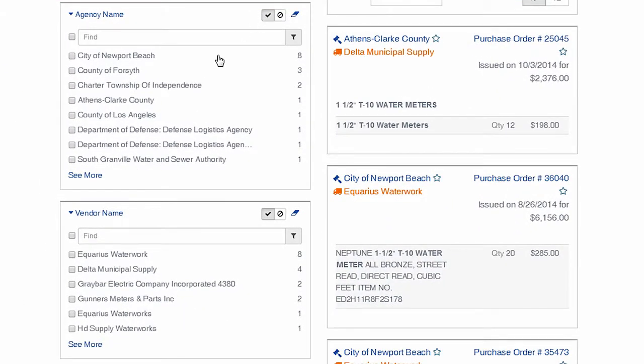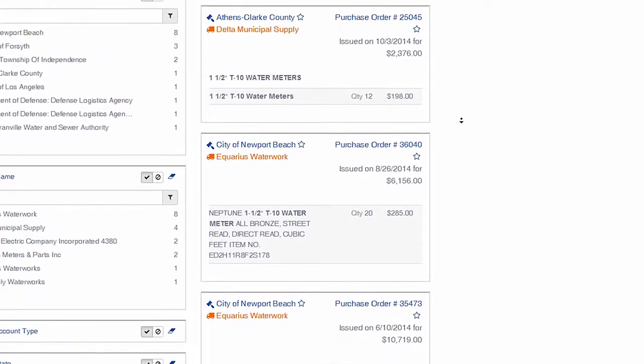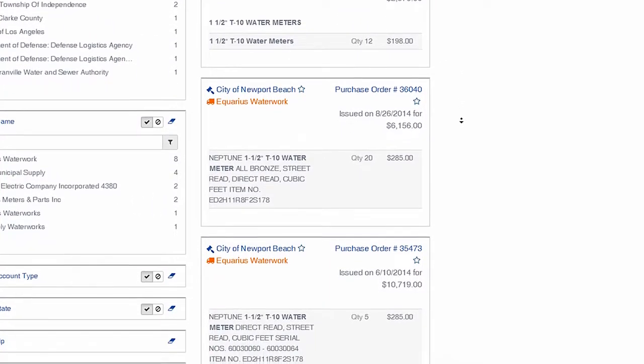Now see which agencies are top purchasers for that specific model, as well as the top resellers or dealers in the government market. Scrolling down on the right, we can easily see pricing discrepancies across the country.